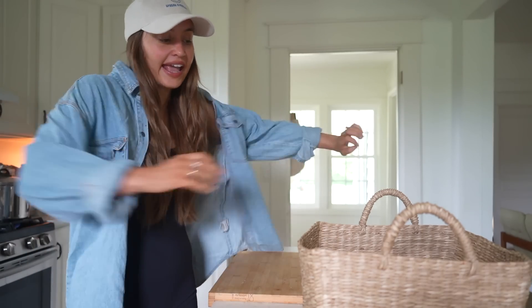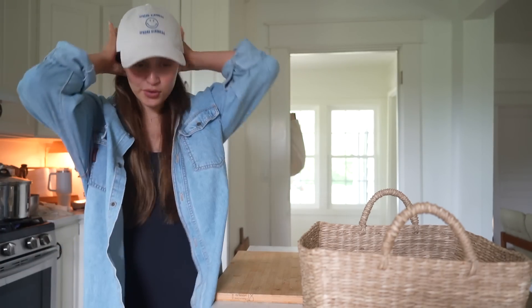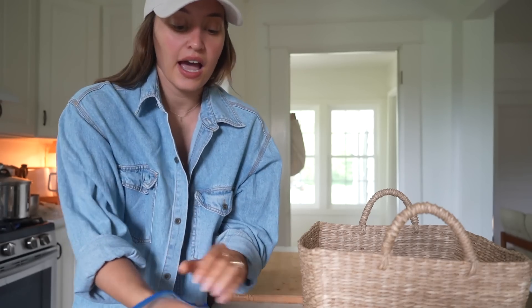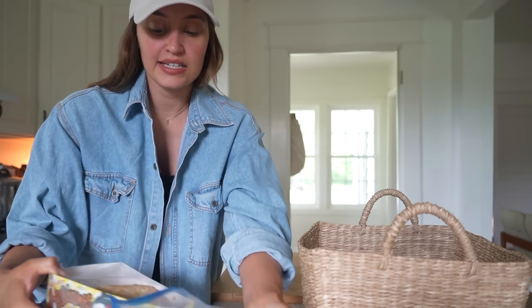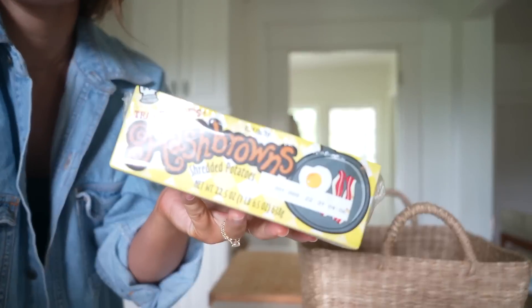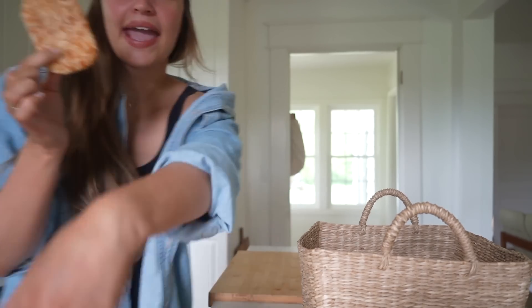Breakfast today is a take on avocado toast, but it's even more delicious in my opinion. All you're going to need is half of an avocado and these Trader Joe's hash browns that you can find in the frozen section. I tried these a while ago and I kept thinking they were kind of oily and not the best tasting — but that's because I was frying them in a pan with oil. A lot of you guys told me to air fry them and that is game changing.